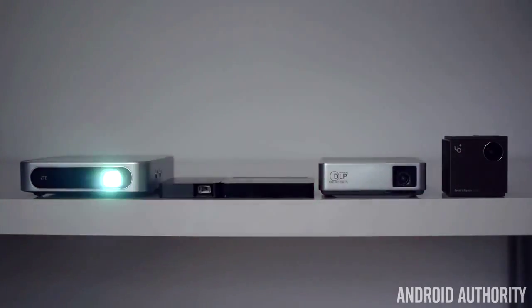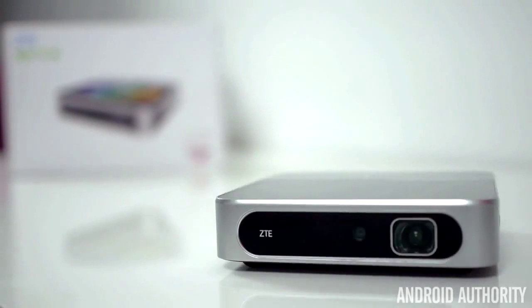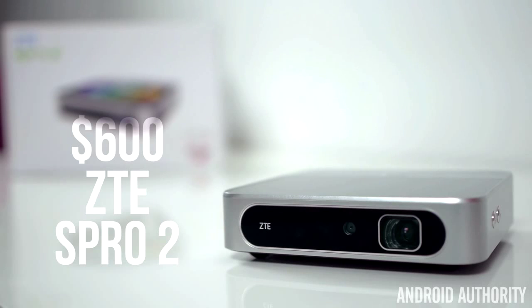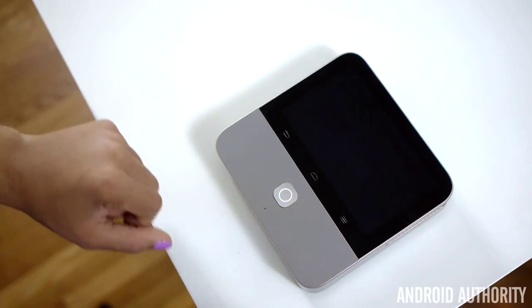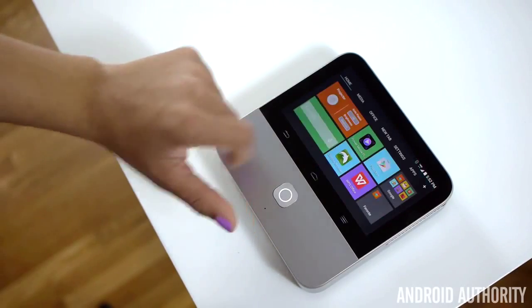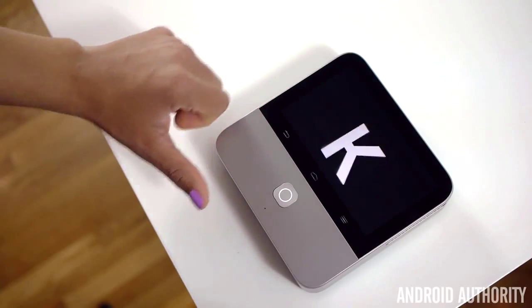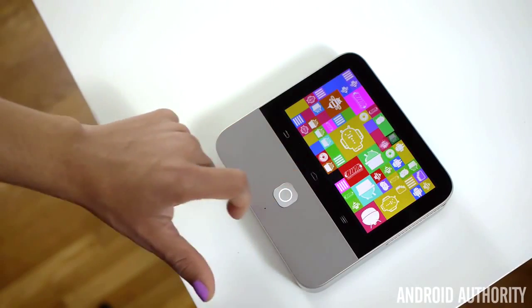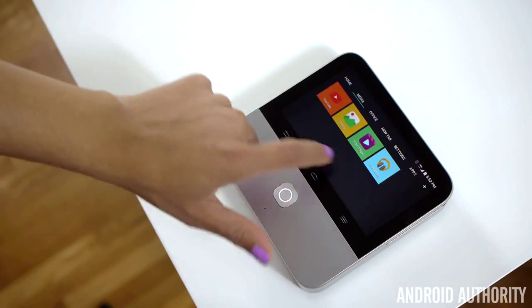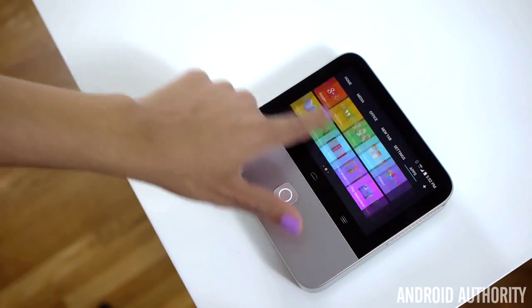Last, but certainly not anywhere close to least, we have a portable projector that is in a totally different league than the others — it's the $600 ZTE S Pro 2. What makes this projector so much better and pricier than the rest? There are two big things. One, this projector runs Android and sports a 5-inch touchscreen. And two, the picture quality is out of this world. The ZTE S Pro 2 is running Android 4.4.4 KitKat and has a very beautiful 5-inch HD touchscreen on the top, where you can surf the web, download apps in the Play Store, browse through photos, and even message your friends.